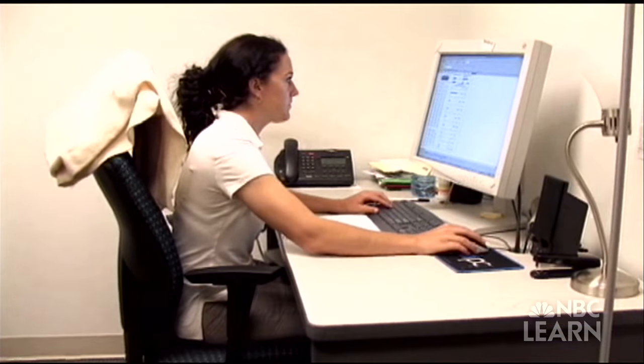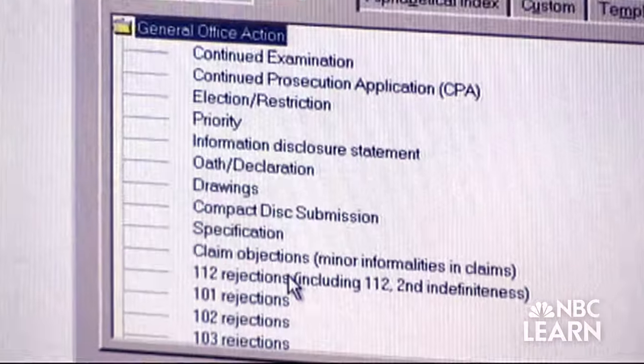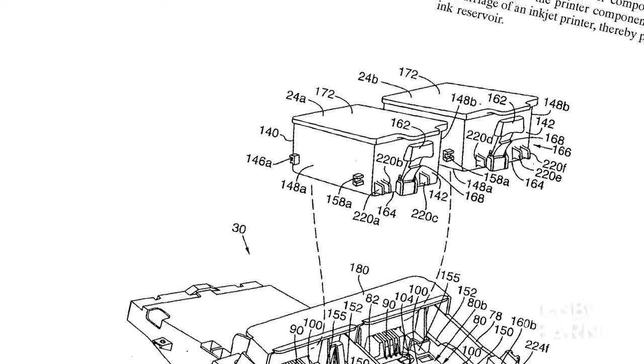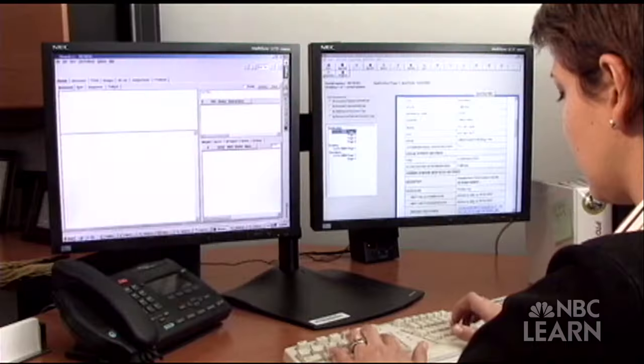It takes quite a bit of time to do all that searching and to produce office actions, allowances, and rejections for each application handled at the office. Right now, the average filing to first action for a patent application is about 23 months.